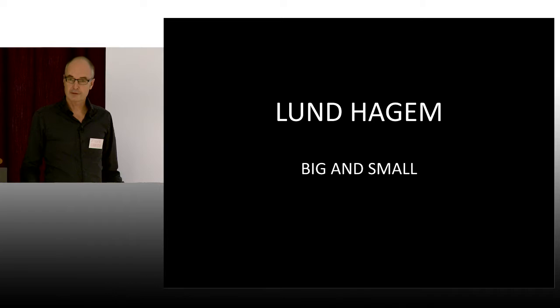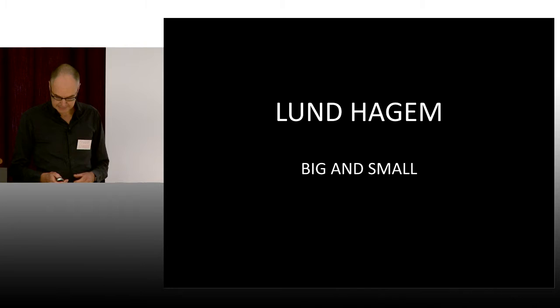Hello, my name is Einer Hagem, partner in Lundhagem Architects. We are like 50 architects in the office and we love to make both big and small projects. I will just show two projects.